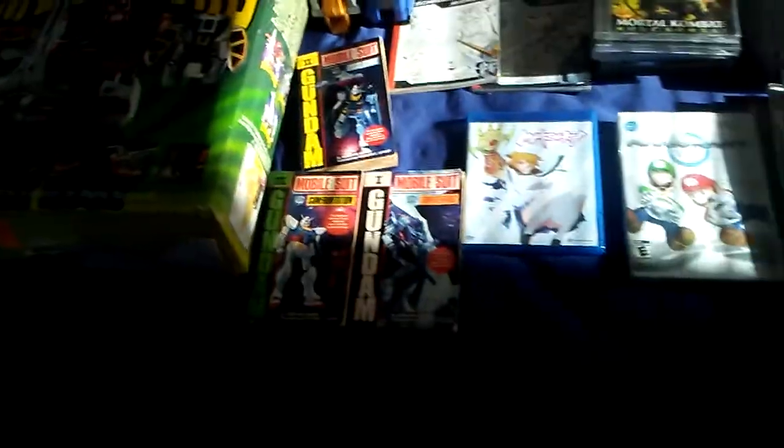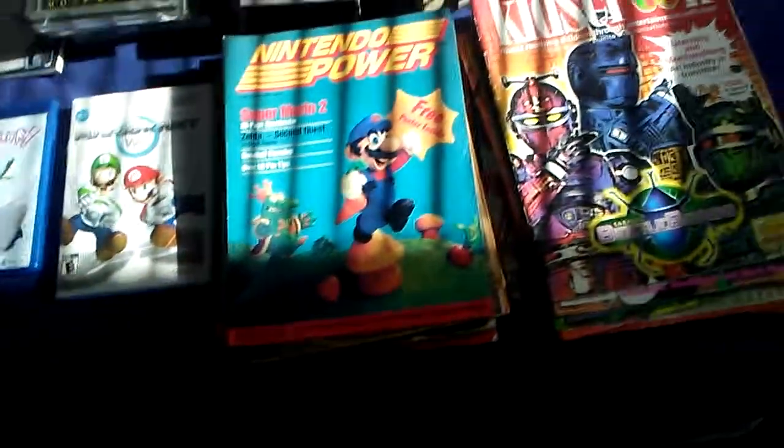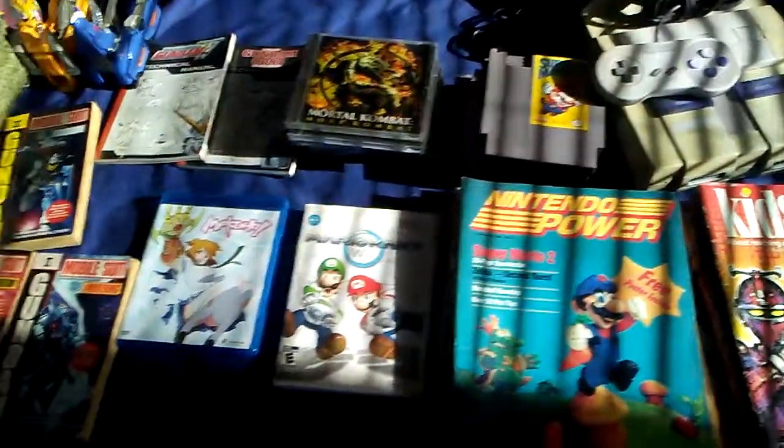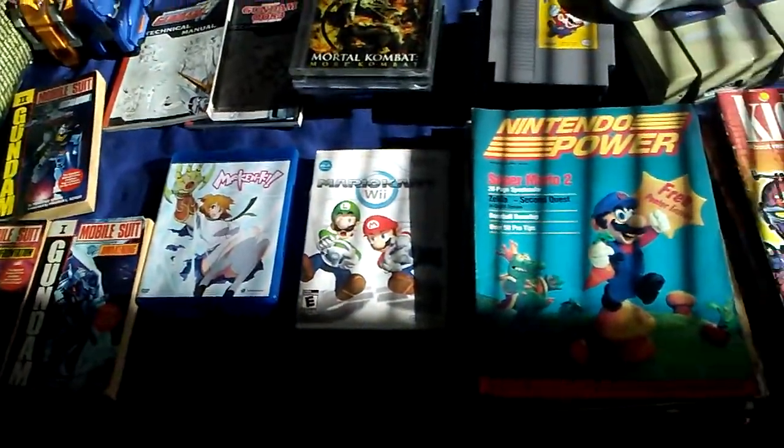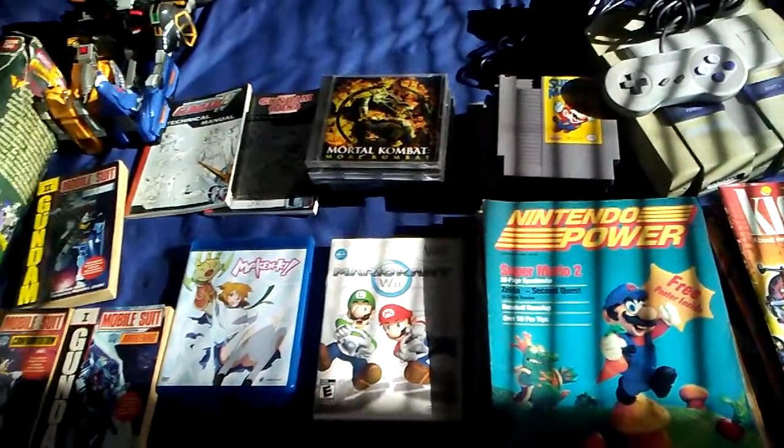Well well well, we're back at it again folks with some good stuff today from the flea market, right after Christmas of all things, and here we are with stuff on stuff on stuff.